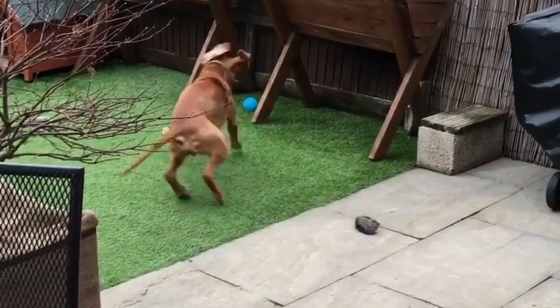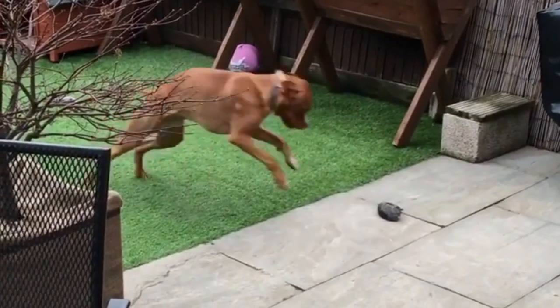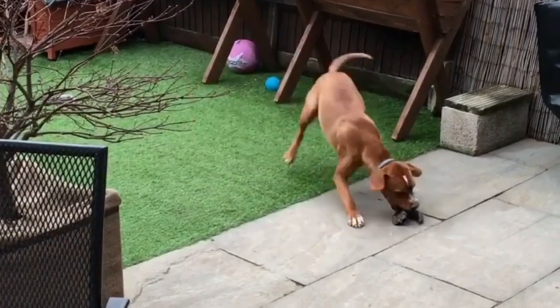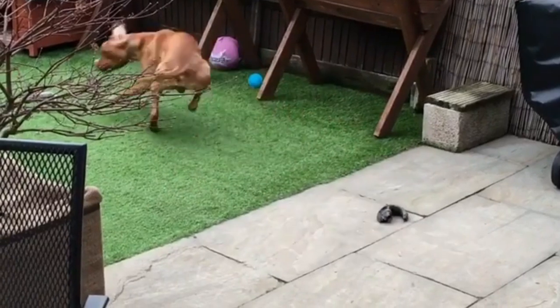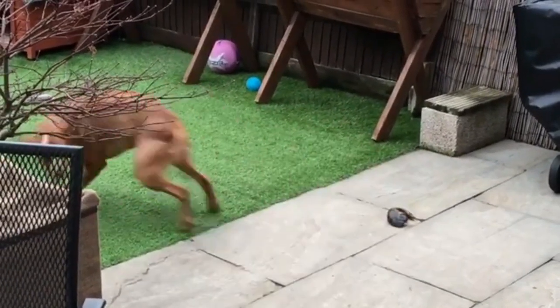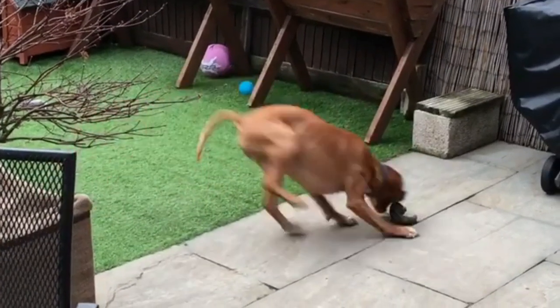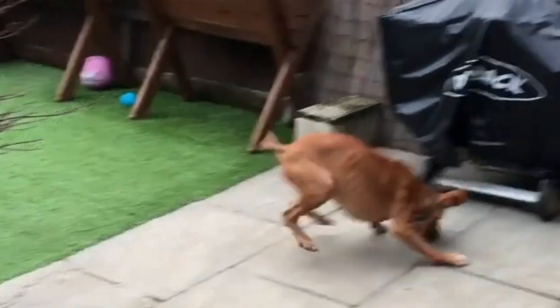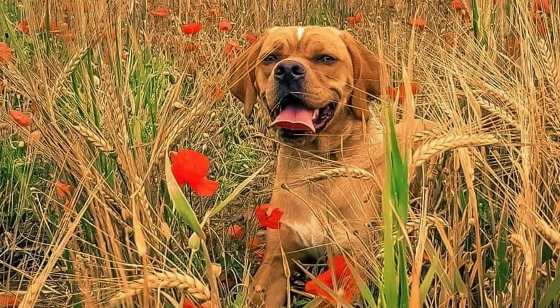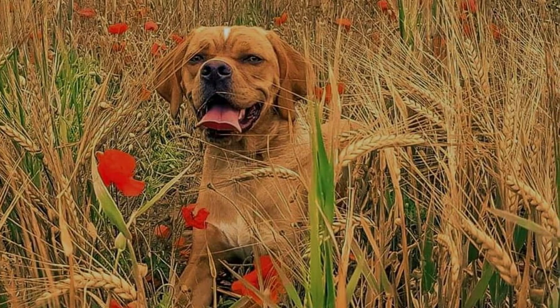The Portuguese Pointer is a well balanced, muscular and athletic dog of almost square build. This breed has a very distinctive square face, a little bit similar to a Boxer. The ears hang down. They also have a black or brown nose with wide nostrils and brown oval eyes, which are alert and expressive, very elegant movement, short and broad back, muscular hindquarters and very strong jaws with a perfect scissor bite.